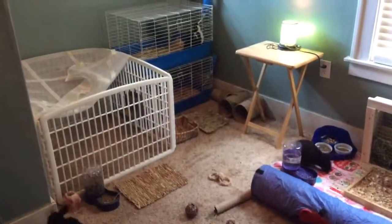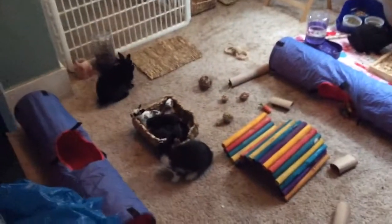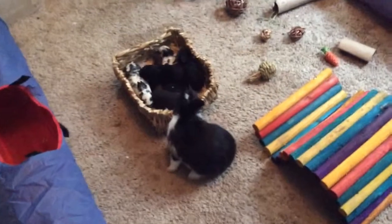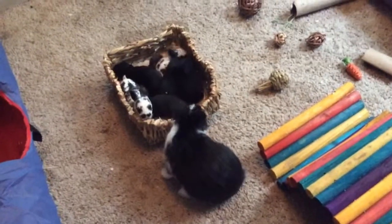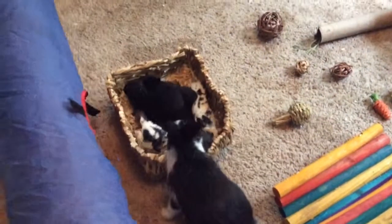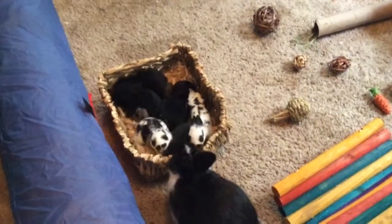So many bunnies! That's our new litter of pedigreed mini rex — there's six of them, and there's two little brown ones in there.